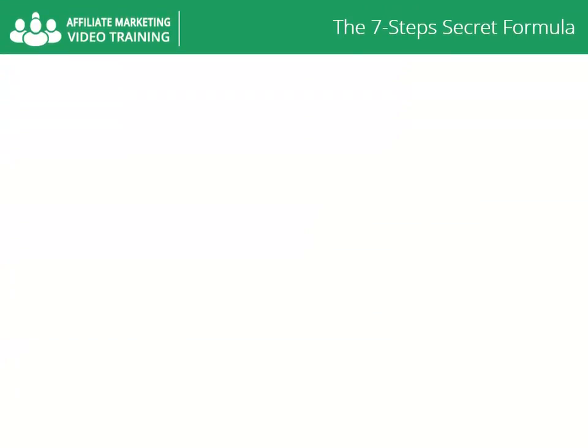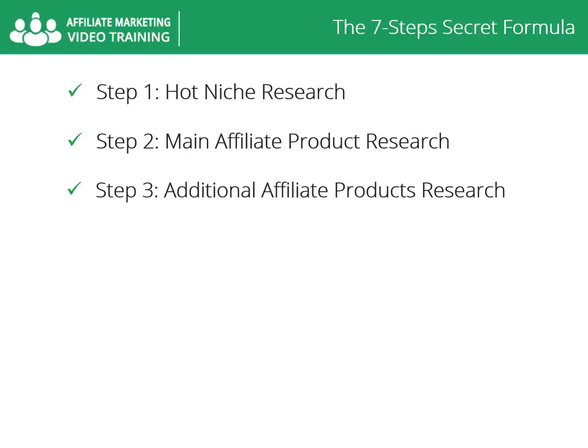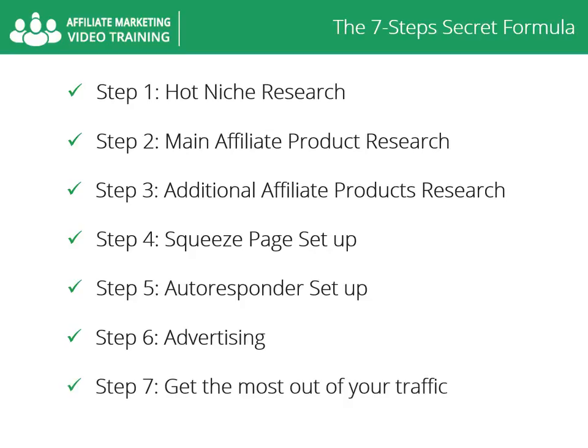This is video number six. In the following seven videos, I will show you a step-by-step method applied by many successful marketers that produces great results promoting affiliate products. My seven-step secret formula to affiliate marketing success is: step one, hot niche research; step two, main affiliate product research; step three, additional affiliate products research; step four, squeeze page setup; step five, autoresponder setup; step six, advertising; step seven, get the most out of your traffic.